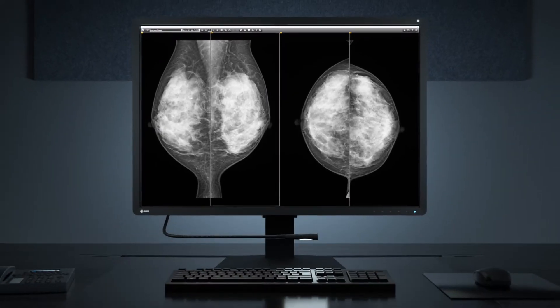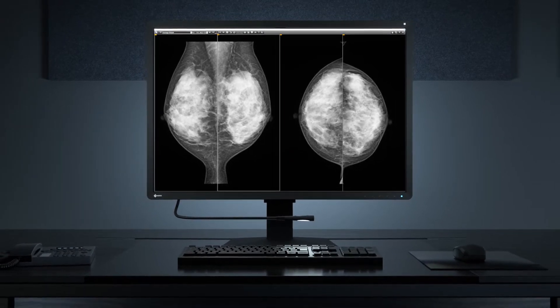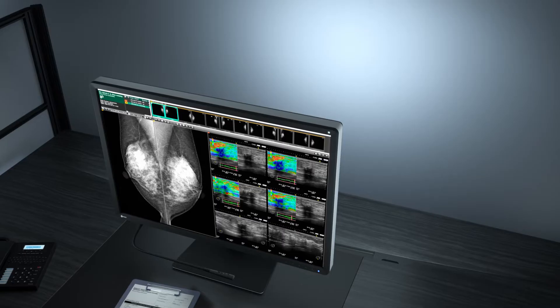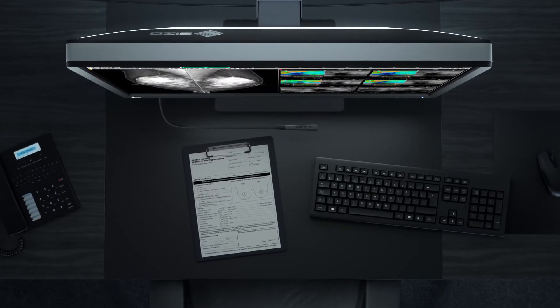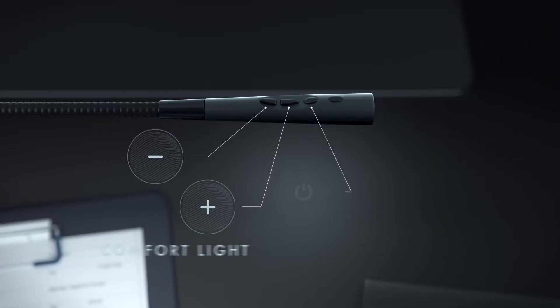Preventing eye strain in dark reading rooms is of the utmost importance. The built-in comfort light helps with this by gently illuminating the wall, easing the contrast between the dark room and the screen, while a spotlight helps the radiologist to view printed documents.